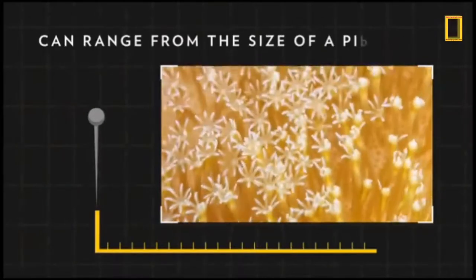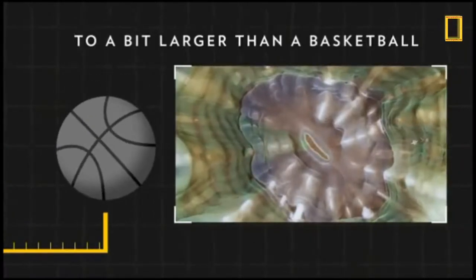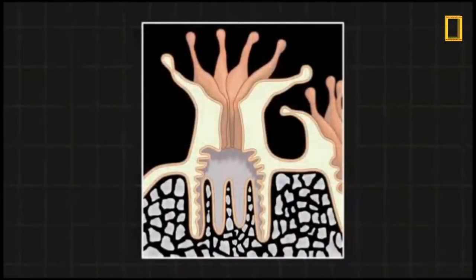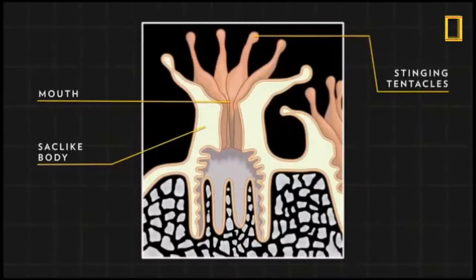These invertebrates can range from the size of a pinhead to a bit larger than a basketball. Each polyp consists of a soft, sack-like body topped by a mouth covered in stinging tentacles. To protect their soft bodies and add support, the polyps secrete limestone skeletons, or calicles.